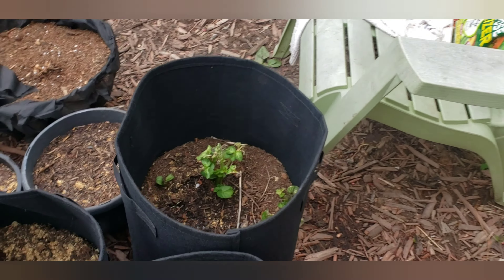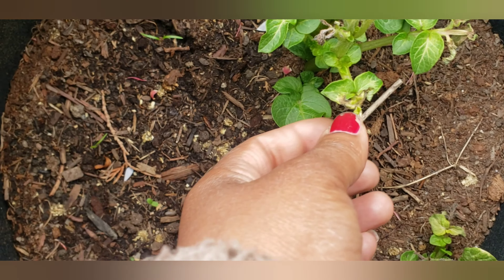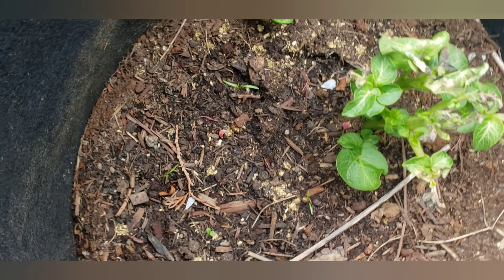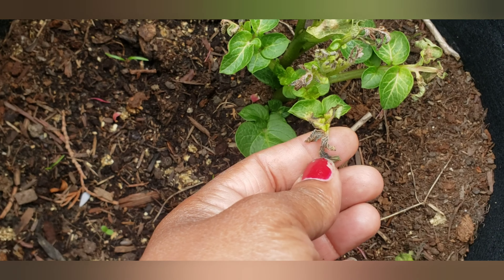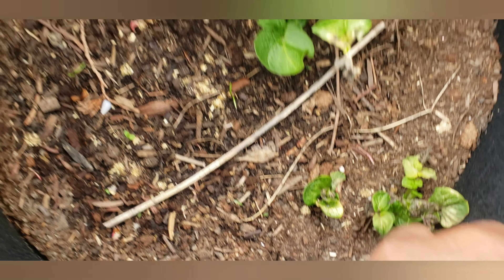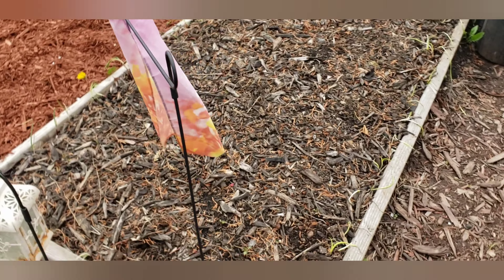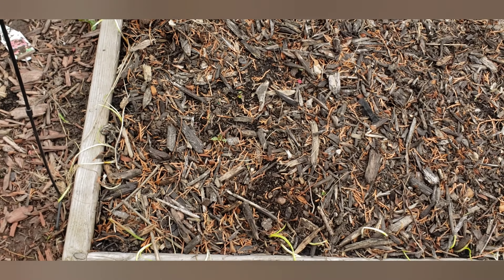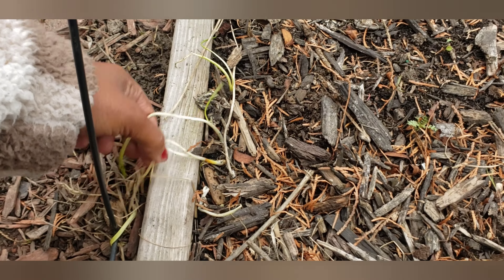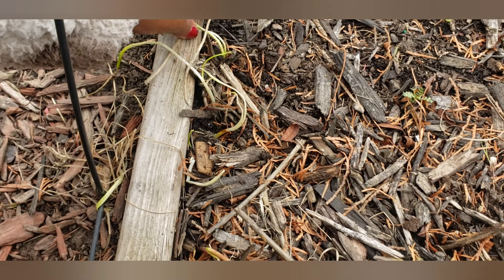It looks like there's something going on over here — that looks like cold damage or whatnot, so I might have to give that some fish fertilizer. I don't know what's going on there but I think that's what it is. I planted these onions here and they're looking kind of yellowish — I've been pushing them back in the soil.